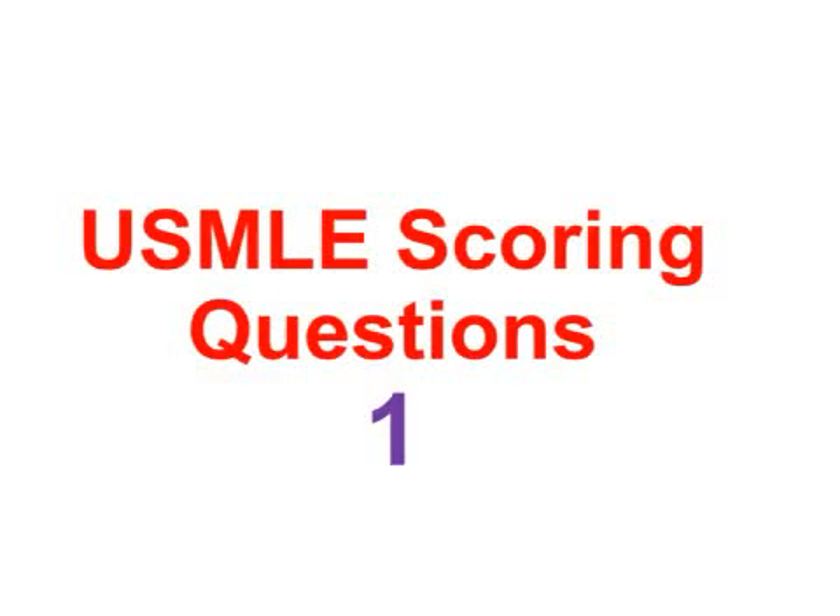Hi and welcome back to USMLE Team. We are starting with new USMLE scoring questions. If you are able to answer these questions, it will definitely help you score more in the USMLE examination — like 99th percentile. These are very important concepts. There are a lot of distractors in the question, but there are a few key points you need to catch and take the appropriate step. If you have any feedback, please subscribe to our channel and tell your friends to subscribe.